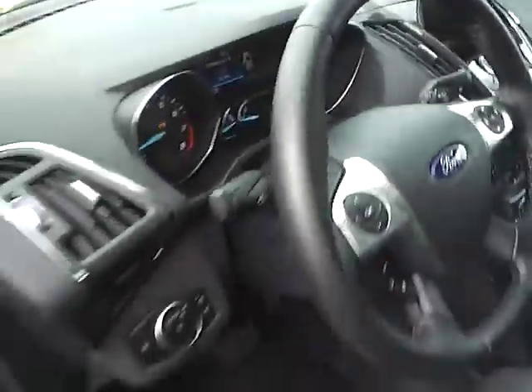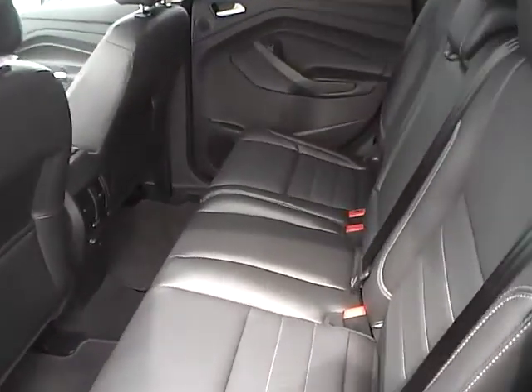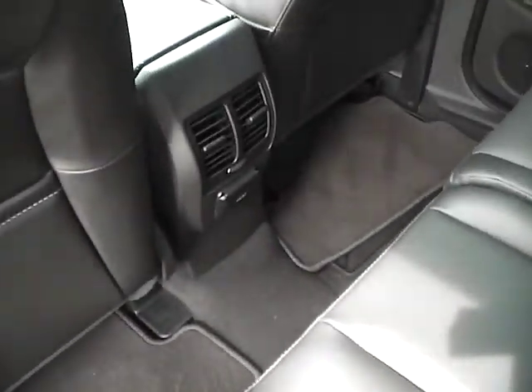Rear bench seating, folding for additional cargo space, rear air vents and power outlet.